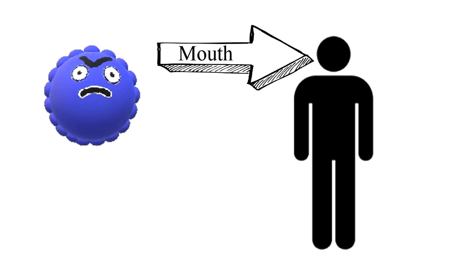The norovirus primarily gains entry into the body through the mouth. This can occur when you eat or drink foods that are contaminated with the virus, have contact with somebody who has the virus, or touch a surface contaminated with the virus. Most norovirus outbreaks occur in the food service industry like restaurants. Infected food workers are frequently the source of outbreaks, often by touching ready-to-eat foods such as raw fruit and vegetables with their bare hands before serving them. However, any food served raw or handled after being cooked can be contaminated with the virus.